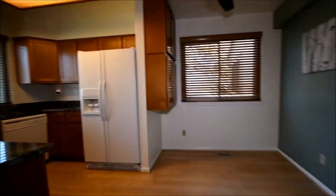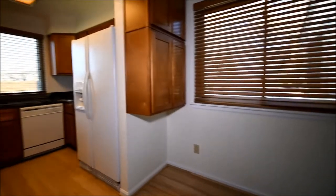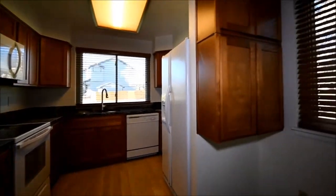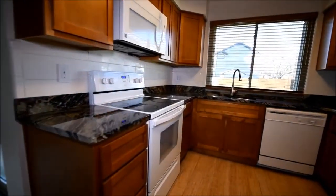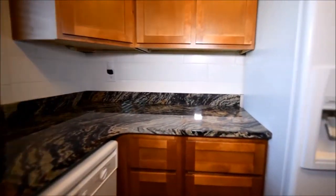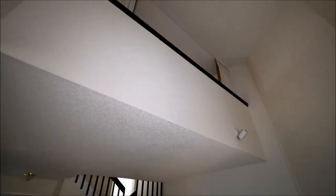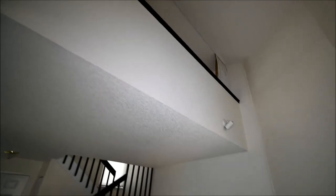We have a dining area here with a ceiling fan and light, wooden shades which are kind of nice. They have extra cabinets here which is unusual. Granite counter, microwave, electric range, stainless sink. These are not original cabinets. Just to give you some perspective, this is a loft up here so we have a rather tall vault, and looks like there's some shades up there as well.